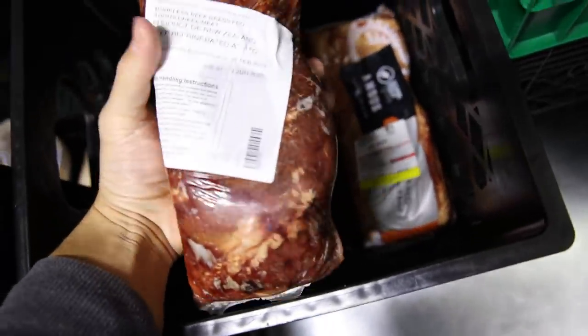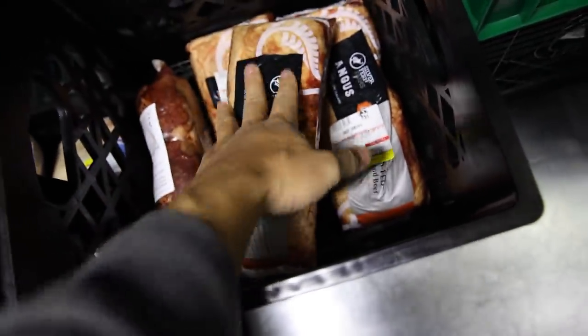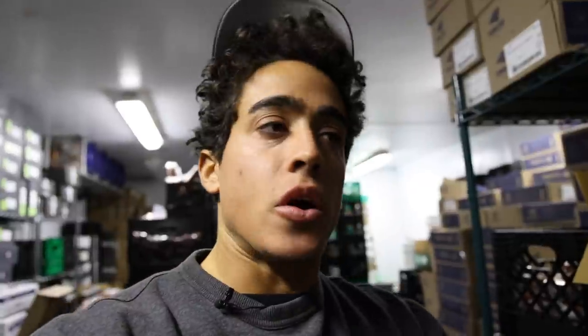Our beef cheeks are back in stock as well. These come in a bit larger size but it's two whole cheeks per order. So we're doing okay on keeping everything in stock for the most part.